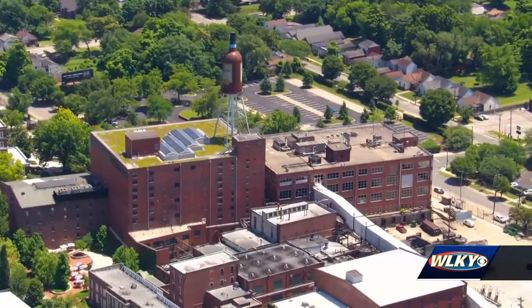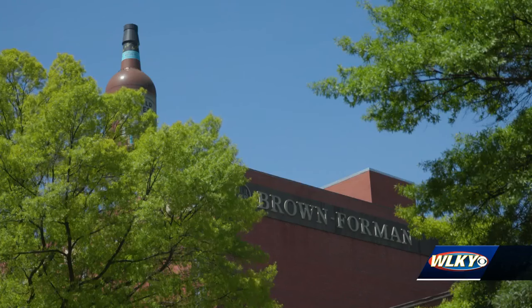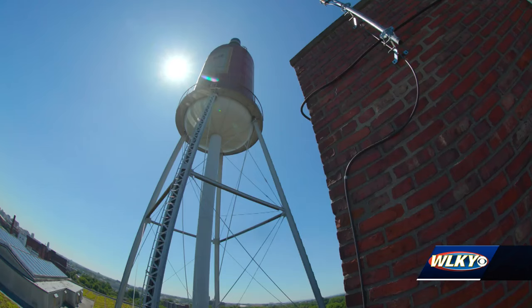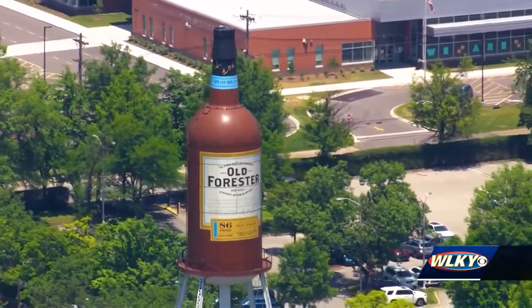If you're a shot taker and you like your whiskey neat, it could hold about eight and a half million shots. If the Old Forester bottle was full of whiskey, it would be a lot — but it is not. The bottle was once a water tower used as a fire suppression system in the event of a fire at the warehouse. Today it's actually empty.